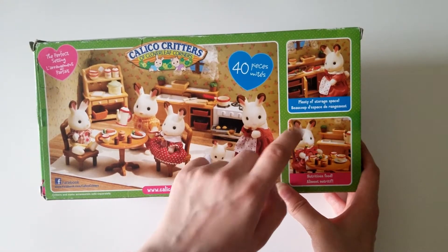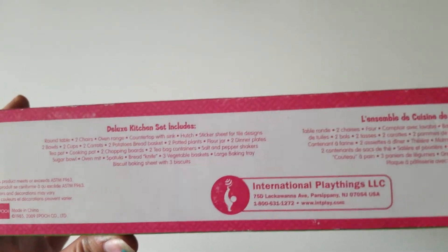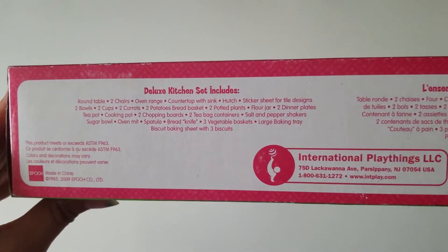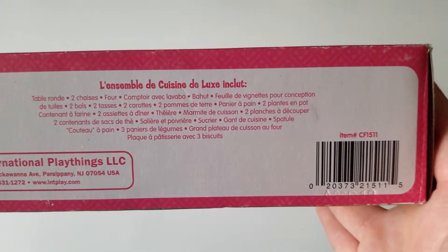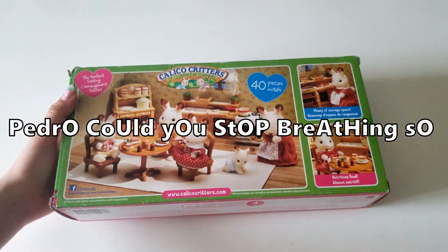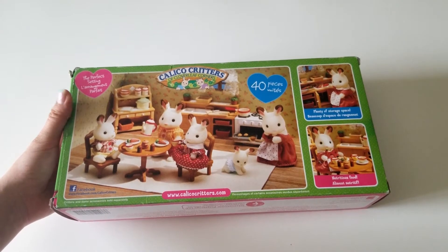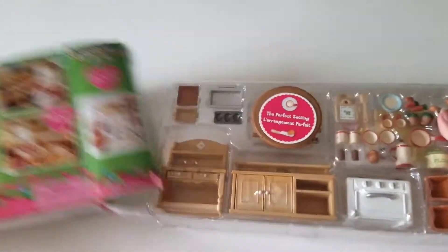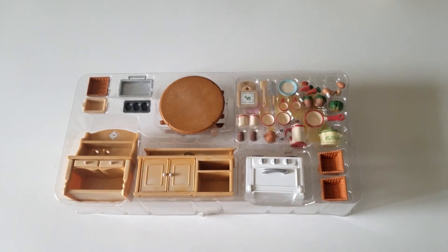The box mentions plenty of storage space and nutritious food — that's my dog in the background, sorry about that. The Deluxe Kitchen Set includes all of the items shown. It also has French instructions if you need them. I forgot to mention: I have owned this before, so I've had this for a while.